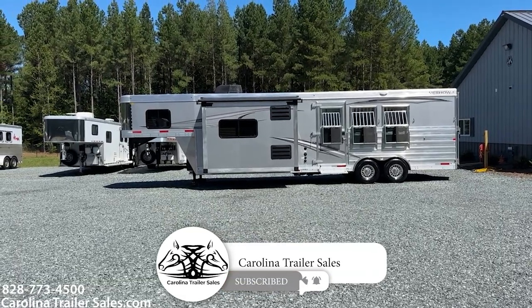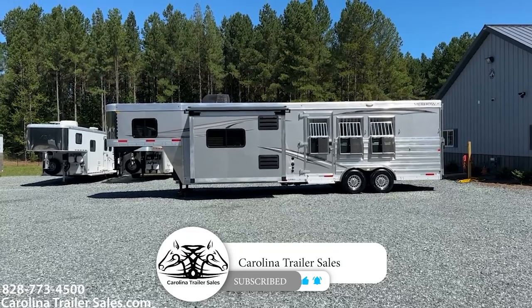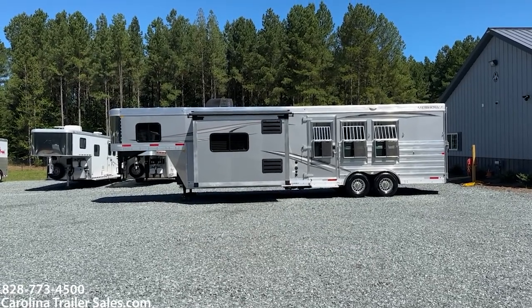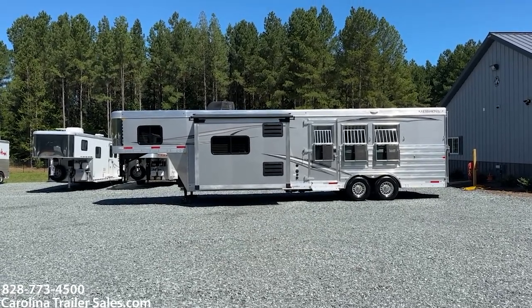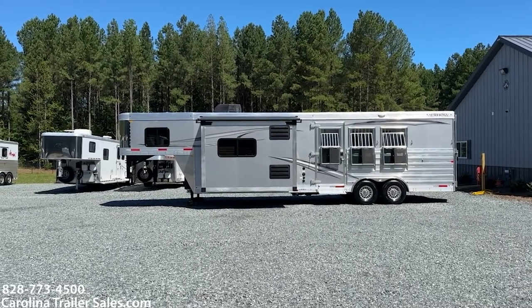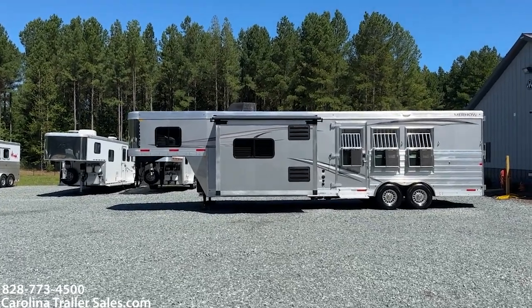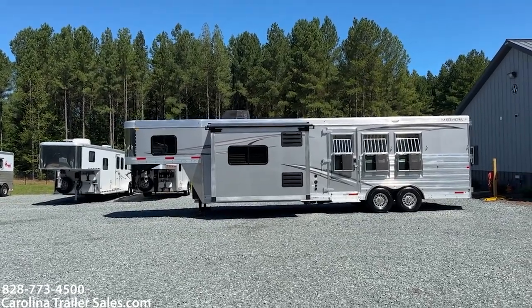So super excited about this trailer. This is a 2024 8312 Stampede Merhow. Merhow has done some changes to their construction and manufacturing of their trailers. They have made them better. They didn't need to make them better, but they made them better.